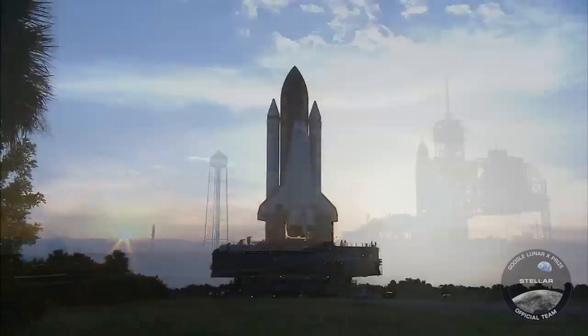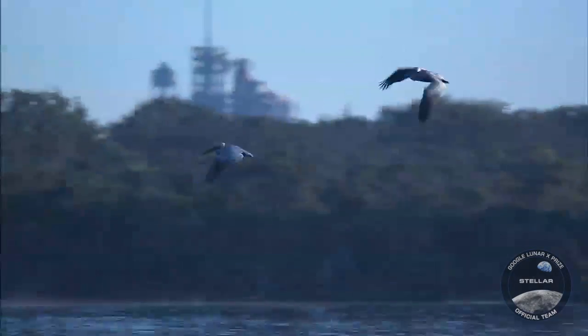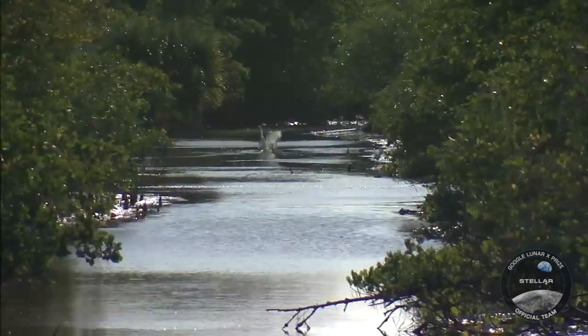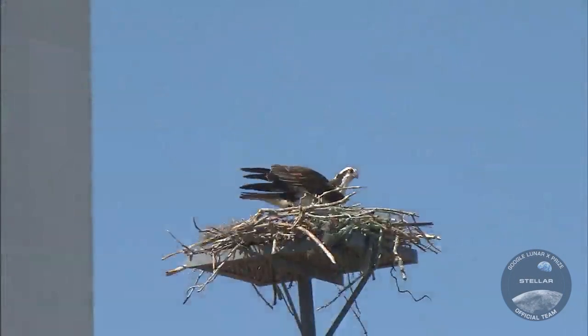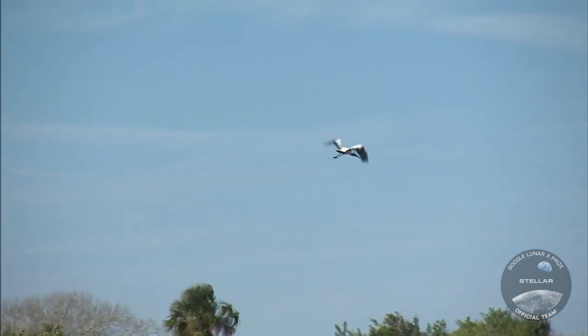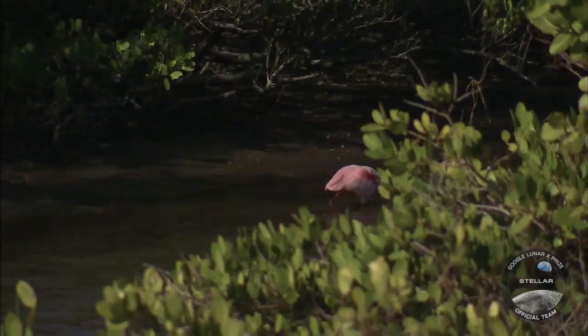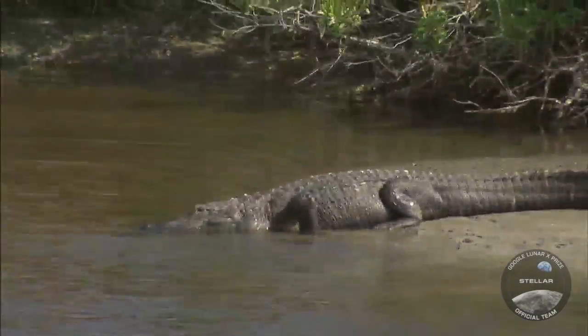Just enough time to appreciate the route's picturesque surroundings. Kennedy Space Center is situated on a national wildlife refuge. Bald eagles, osprey, and vultures are just a few of the scores of bird species regularly spotted in local skies. Both land and sea are home to a wide variety of creatures including manatees, dolphins, and, of course, the ever-present alligator. Visitors are always urged to watch their step.